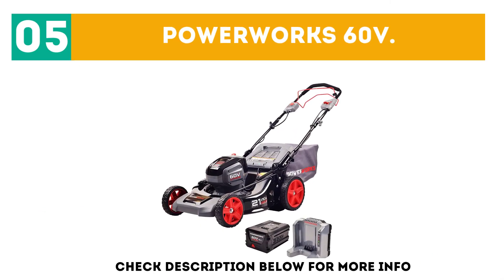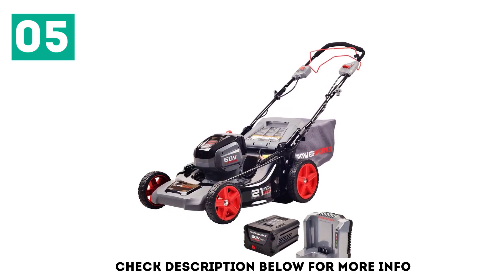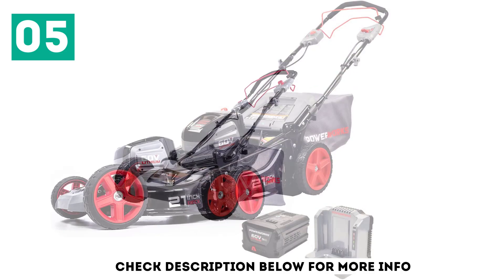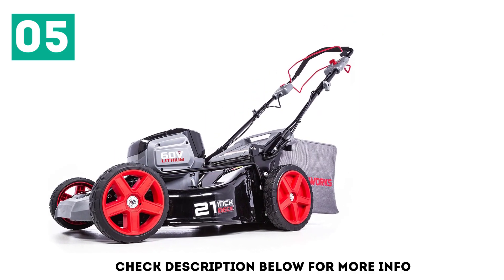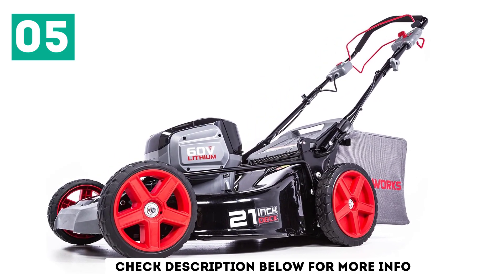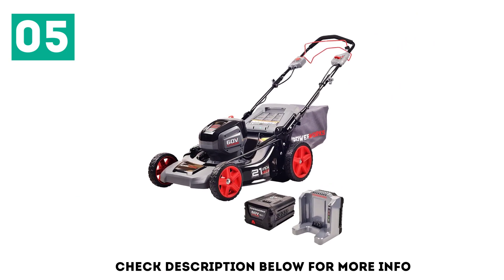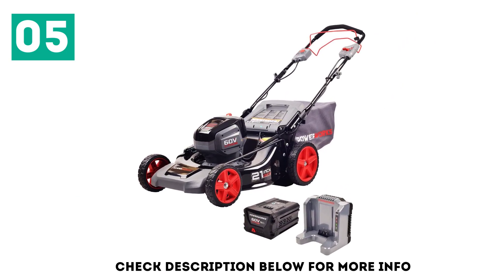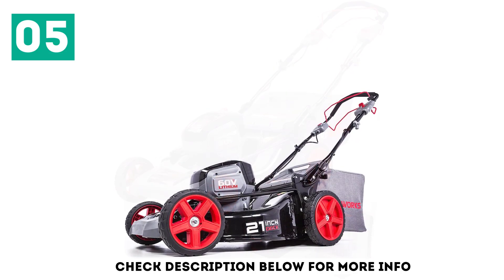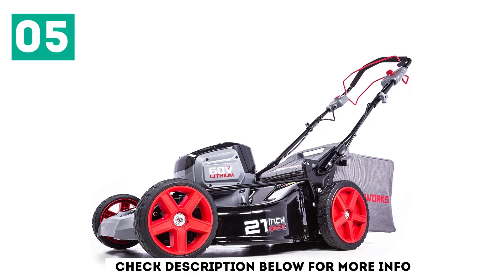At number 5 is the PowerWorks 60V. This tiller is unique because it has a brushless motor, meaning the motor itself has fewer moving parts. Fewer moving parts decrease mechanical failures and increase the overall lifespan of the machine. It's also battery powered, which means it doesn't rely on gas or oil for power. Even better, the long-lasting battery delivers torque and power that you'd expect from a gas-operated tiller. It's recommended for areas three-quarters of an acre or less.